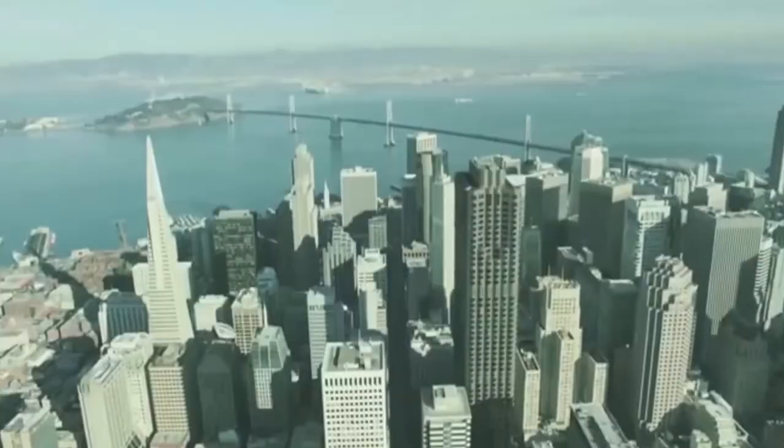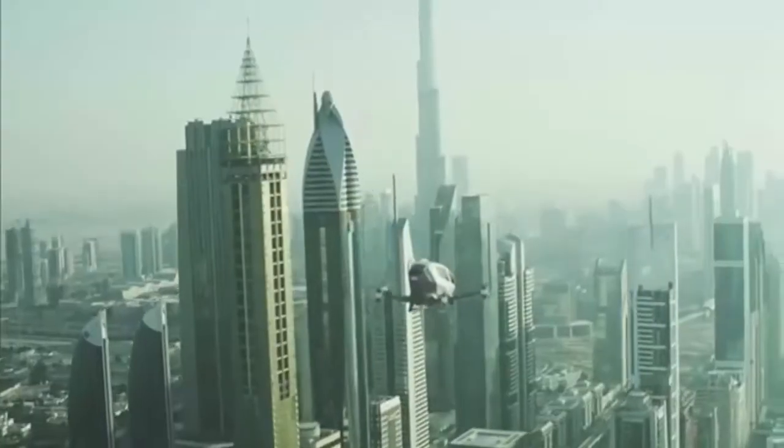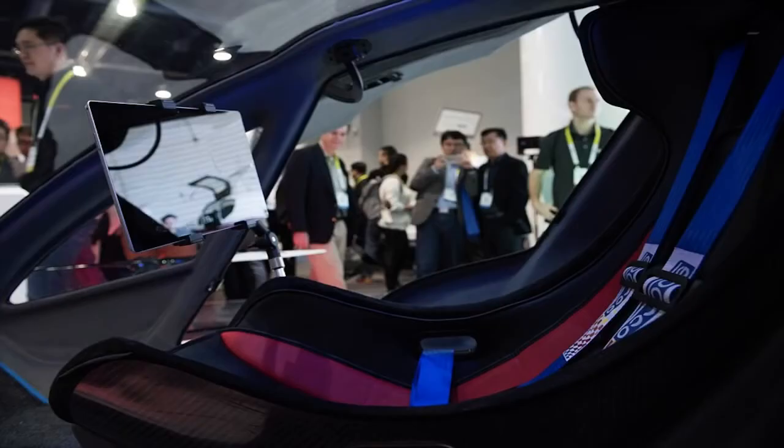There is also a system that will halt the drone and hover in mid-air in case of an emergency. The Ehang 184, which was named for one passenger, eight propellers, and four arms, can be folded up when not in use.